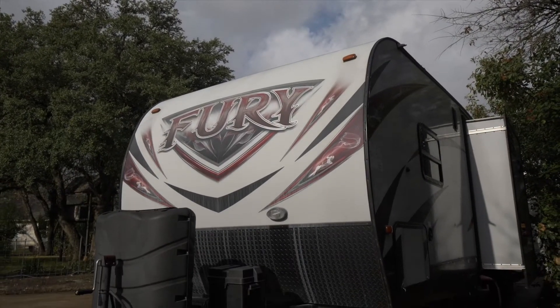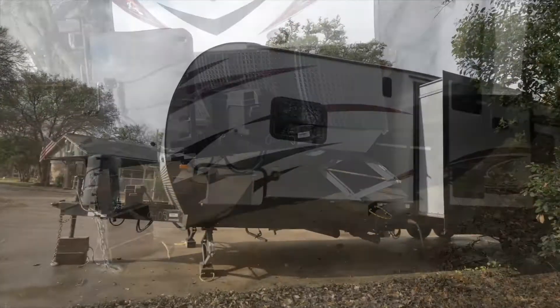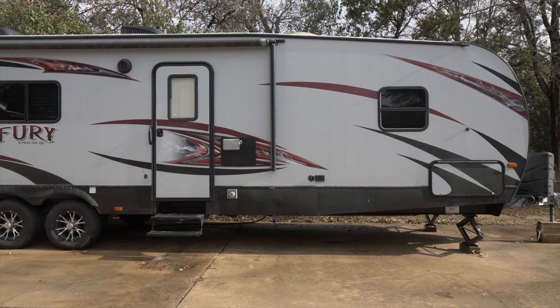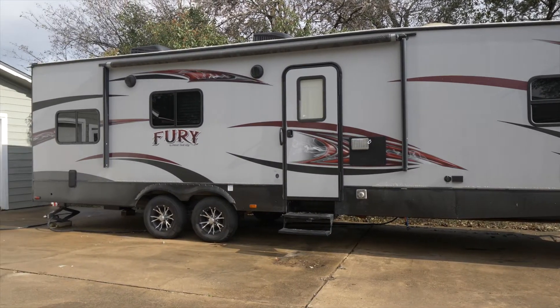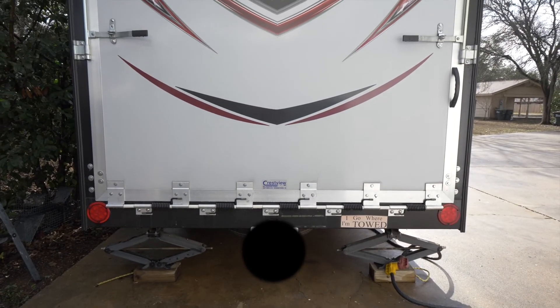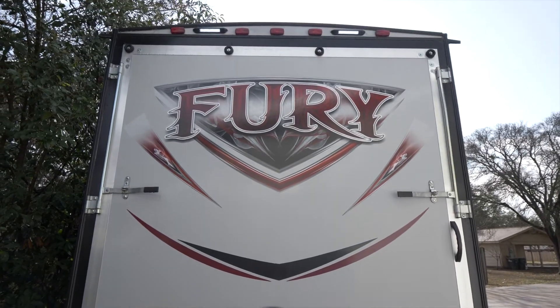This Fury toy hauler has plenty of room for your toys in its 12 foot 10 inch garage. There's plenty of room to easily sleep eight, and an on-board generator supports all your energy needs. That is supported by a built-in gas tank with a pump, which enables you to fill your toys as well. Who said you can't take it all with you?